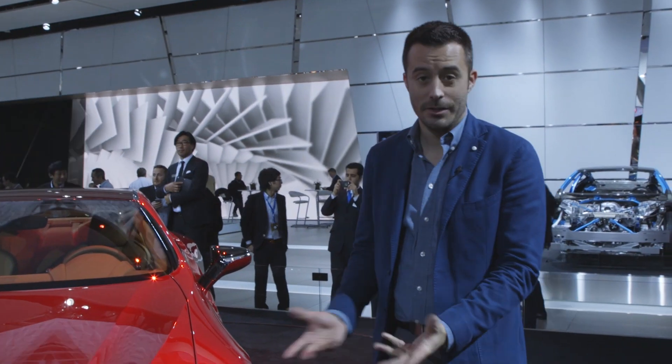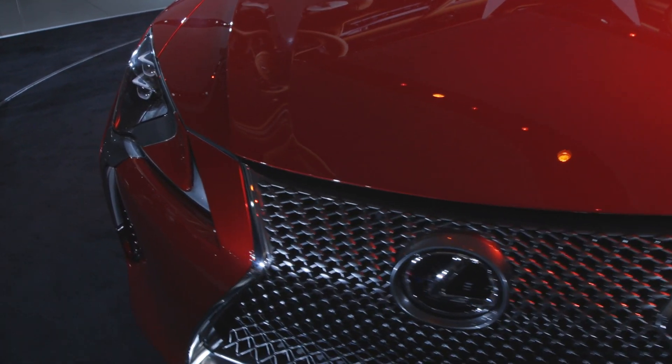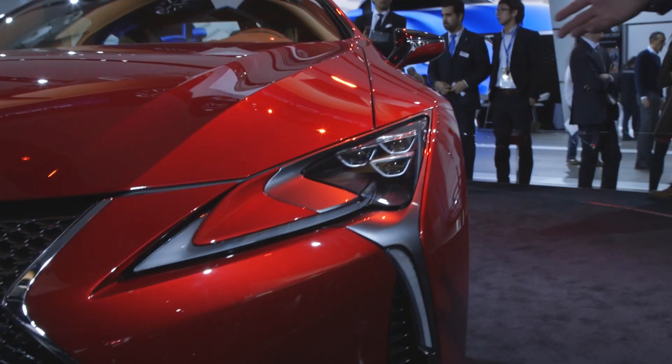Next to me is the new Lexus LC. This one has LC 500 written on the license plate, which means that'll probably be what it's called when it goes on sale. This is Lexus's new flagship coupe, and if you're gonna have a flagship, it may as well look as stunning as this thing is.